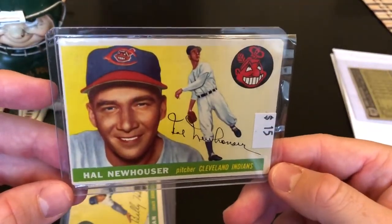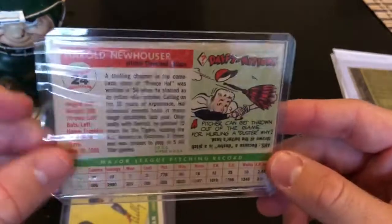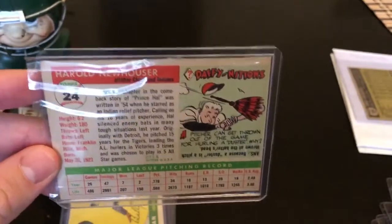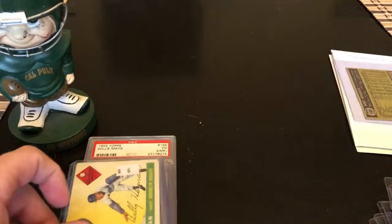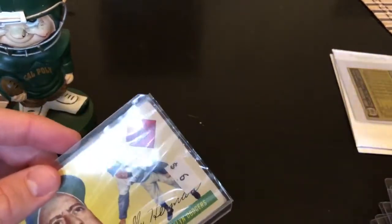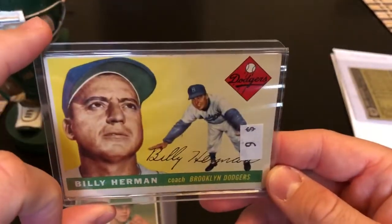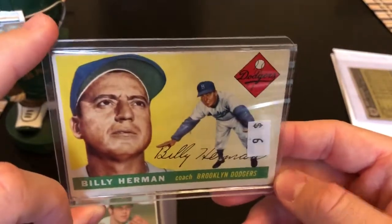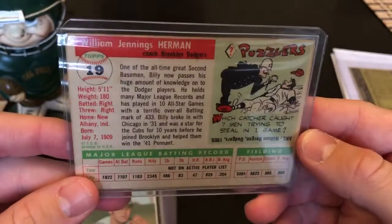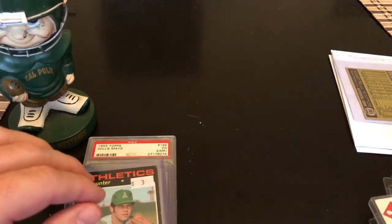This is for the 1955 Topps Hall of Fame set — Hal Newhouser, he's a pitcher I had never even heard of. PSA set registry for the '55 Topps. I believe that's a white back variation. These are local card store pickups. Billy Herman — he's in the Hall of Fame, was a player back in the '30s and a coach in '55. I don't have high hopes for those two, probably a PSA 3.